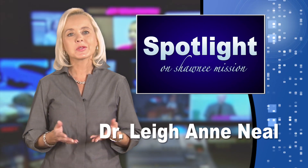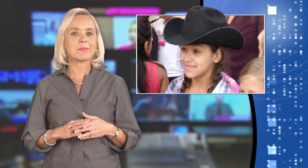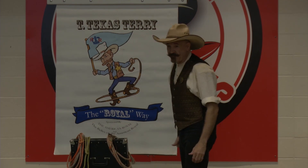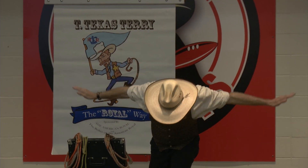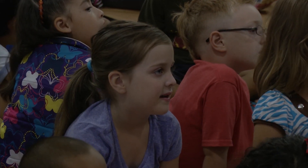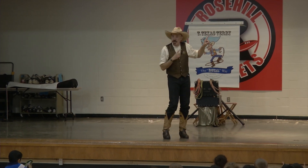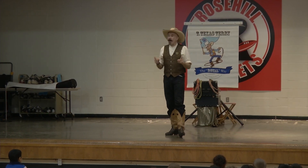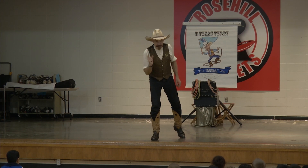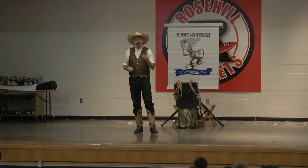Welcome back. Rose Hill Elementary students now know what it takes to cowboy and cowgirl up after a visit from a very special breed of lawman. Texas Terry, the official sheriff of the American Royal, stopped by Rose Hill to deliver a very special message about how cowboys and cowgirls at the American Royal cowboy and cowgirl up to success.